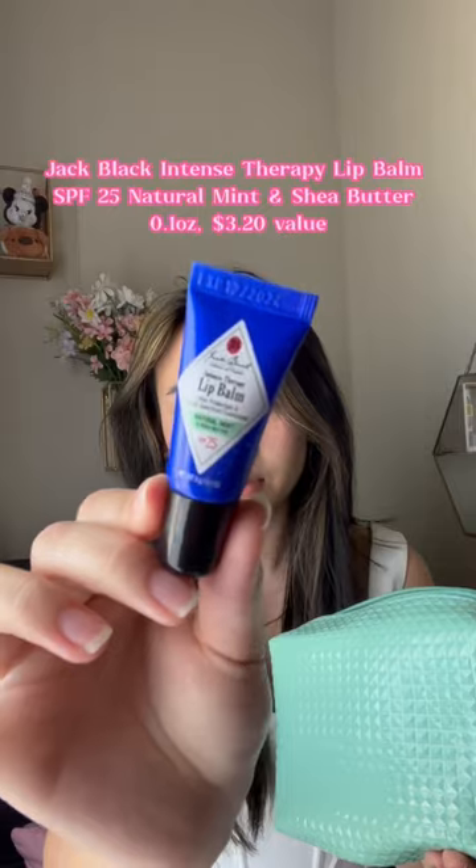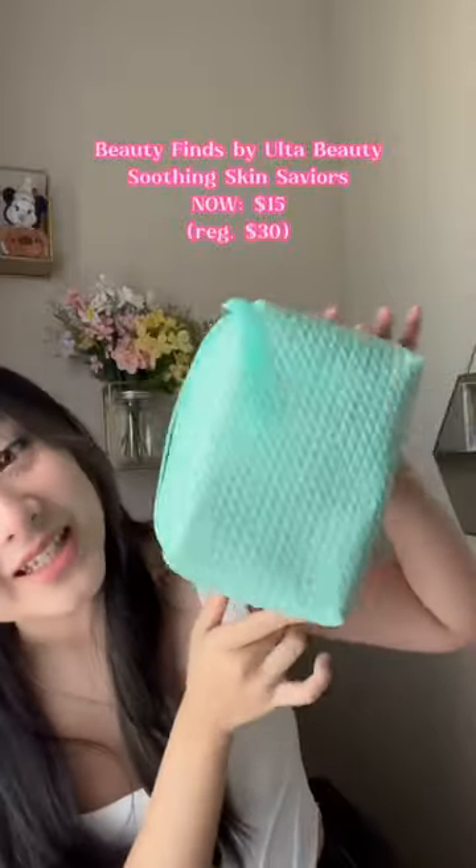And a Jack Black Intense Therapy Lip Balm. Plus, you get all of it in this really cute makeup bag, so I feel like $15 for all this is amazing, especially since you're trying out so many different skincare products. Let us know what you think in the comments and whether or not you're going to pick up one of these at your local Ulta.